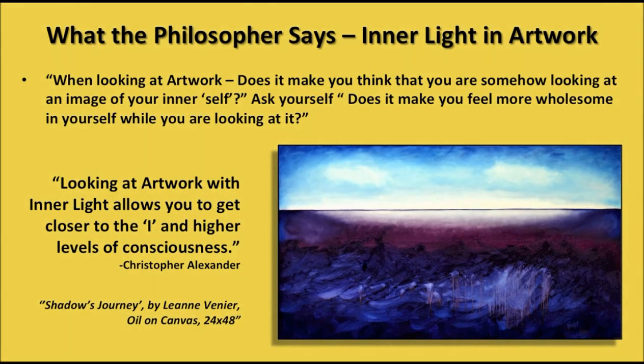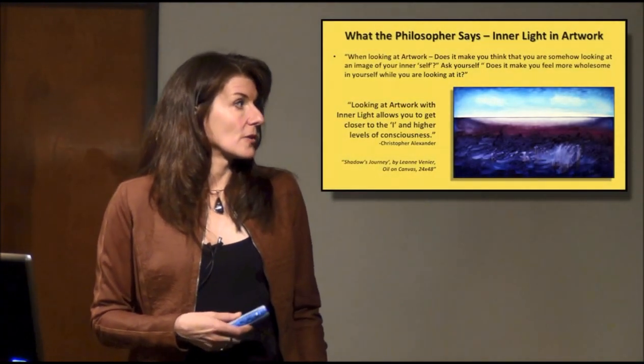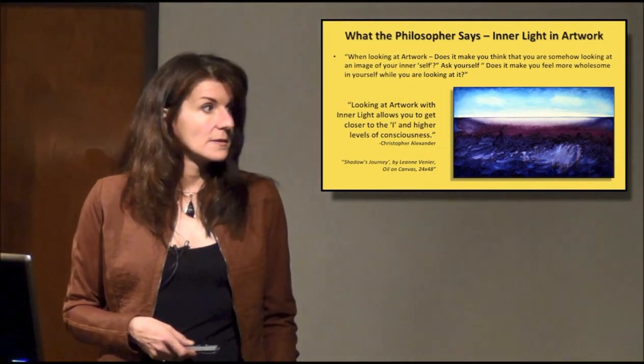When looking at artwork, does it make you think that you are somehow looking at an image of your inner self? Ask yourself: does it make you feel more wholesome in yourself while you are looking at it? Looking at artwork with inner light allows you to get closer to the eye and higher levels of consciousness.